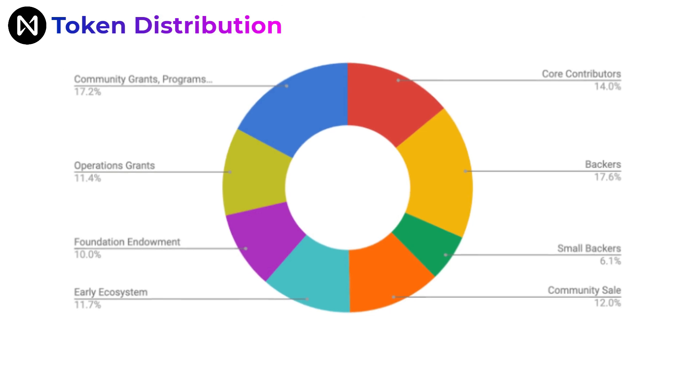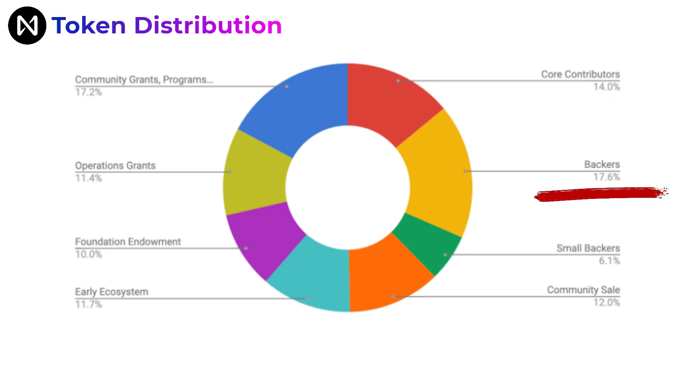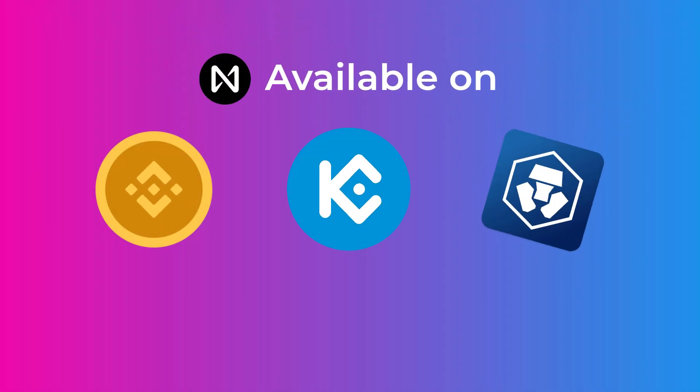As for token distribution: 12% of the total supply was sold in the ICO in 2020, with tokens unlocking at specific dates depending on the price chosen; 17.2% was allocated to community grants; 11.4% for operation grants; 10% to the NEAR Foundation; 14% to the NEAR core team; 11.7% for early participants who built apps or tools; 17.6% to backers including Coinbase; and 6.1% for small backers. All these tokens unlock gradually at specific dates, and the NEAR token is available on Binance, Huobi, and Crypto.com.